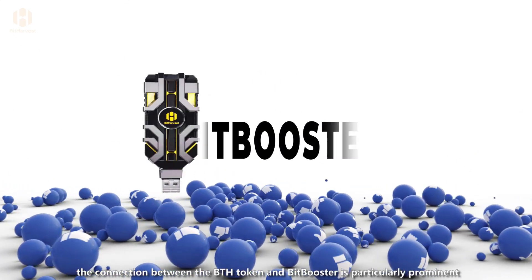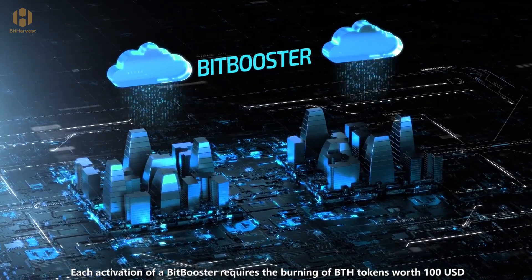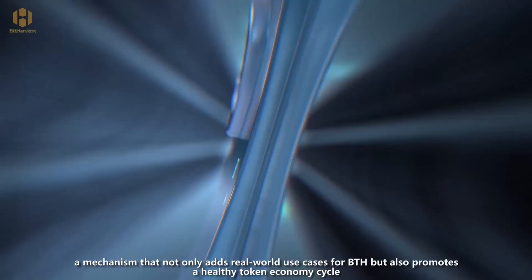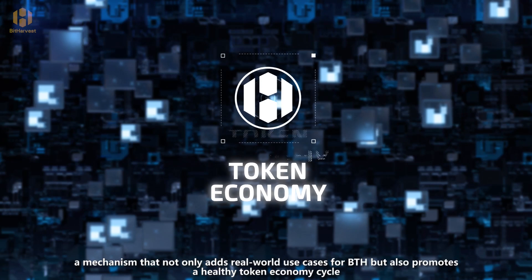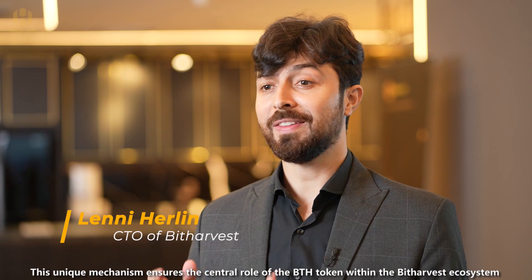In BitHarvest's innovative ecosystem, the connection between the BTH token and BitBooster is particularly prominent. Each activation of a BitBooster requires the burning of BTH tokens worth 100 US dollars — a mechanism that not only adds real-world use cases for BTH, but also promotes a healthy token economy cycle.